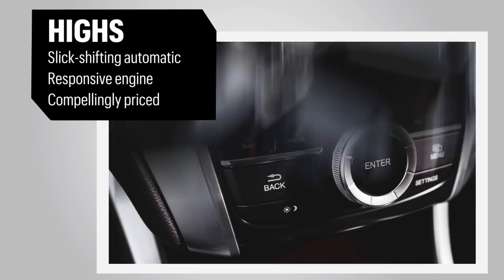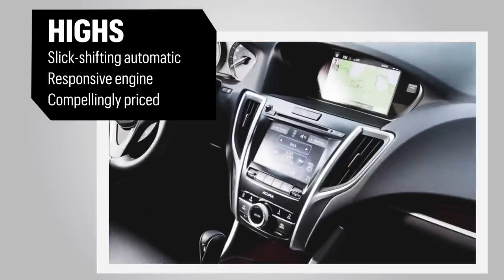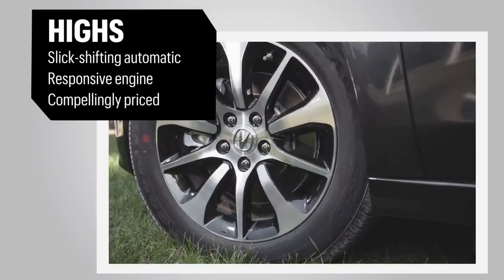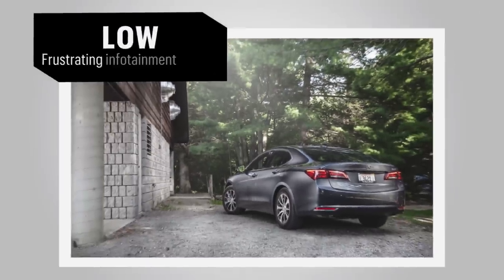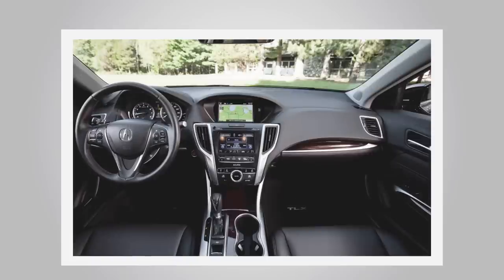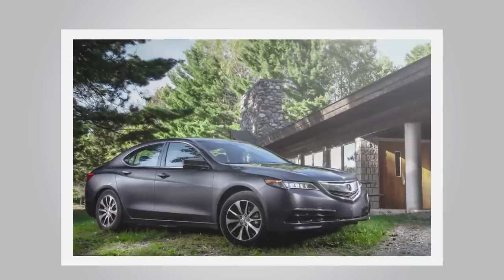Inside the TLX, a dual-screen infotainment setup offers plenty of connectivity options, but the unrefined system is disappointing and difficult to use. While the interior materials are far less refined than the competition, the cabin is comfortable and handsome. The TLX may be a bargain, but in this case, you get what you pay for.